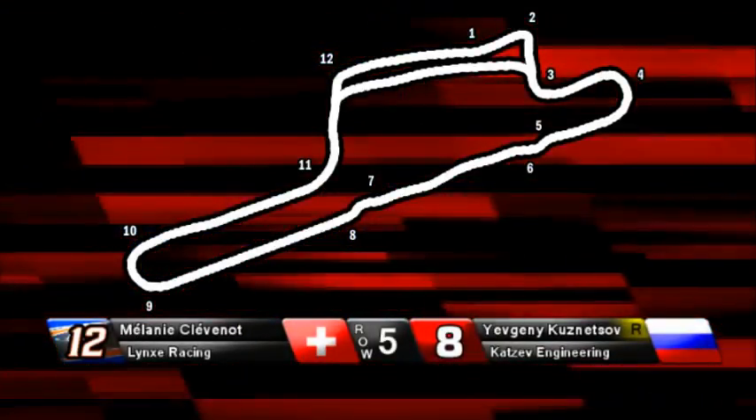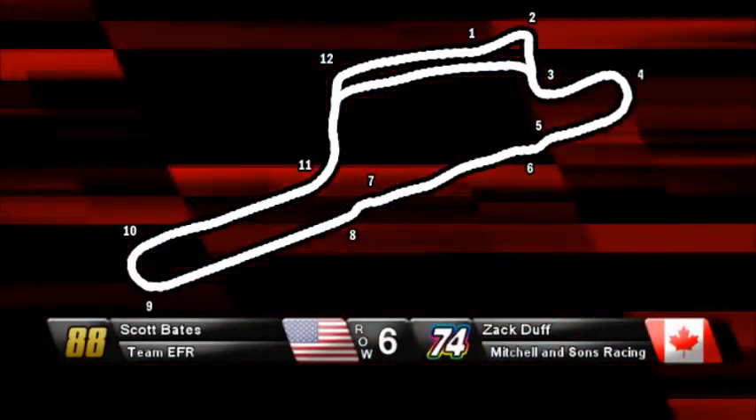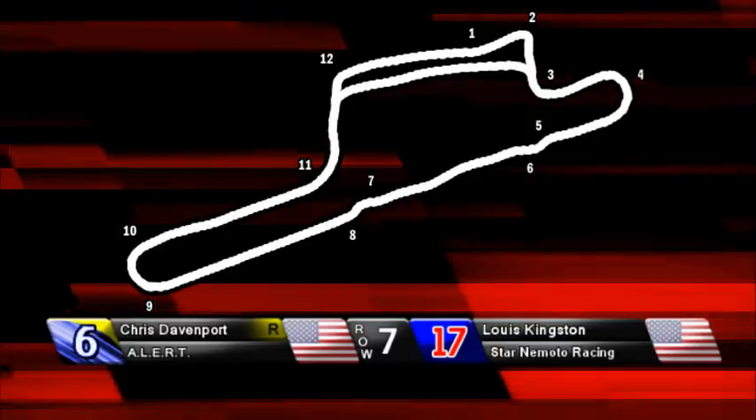However, we're not running on the same layout that we did last year. For the past two seasons, the Master Cup Series has run here at the Nukova Airport on a very short course — very twisty, very bumpy. But this year, as you see above, we're running on a much longer layout with a very long straightaway that has two chicanes down the middle of it: turns 5 and 6, and turns 7 and 8.